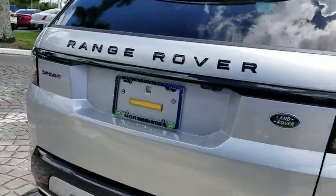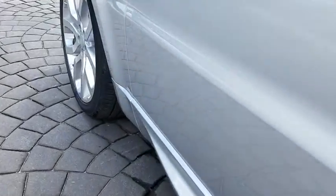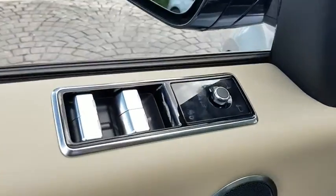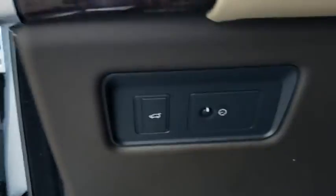Here are some of this vehicle's great options: navigation system, power liftgate, traction control, power passenger seat, tow hitch, dual airbags, alloy wheels, power steering, four-wheel disc brakes, active suspension system.